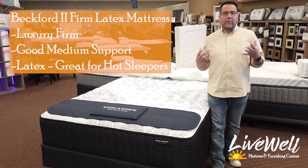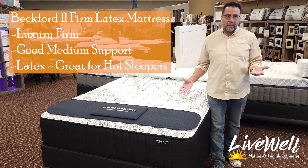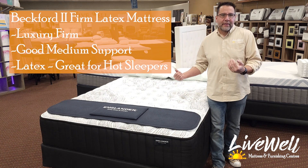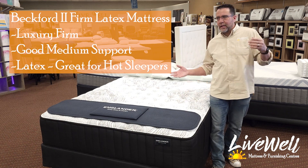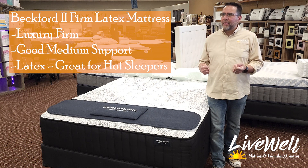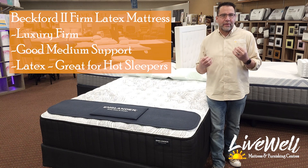Everybody knows that I am a big fan of a latex mattress, which is why I'm a big fan of Englander mattresses. They have used Goodyear latex — that was what latex was before all these changes to Talalay and everything like that — Goodyear latex since the early 1900s. So they've been around a while, and latex was their game.